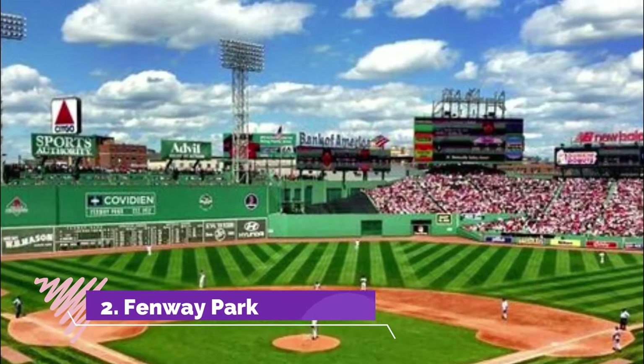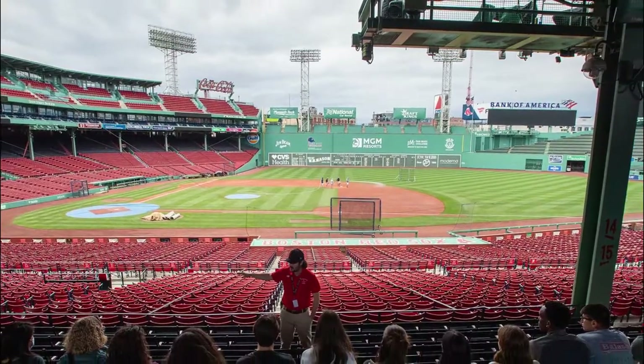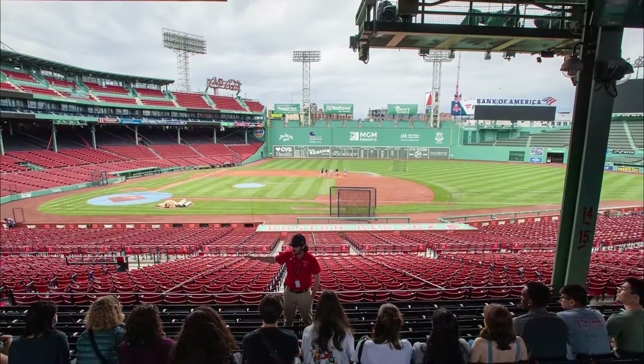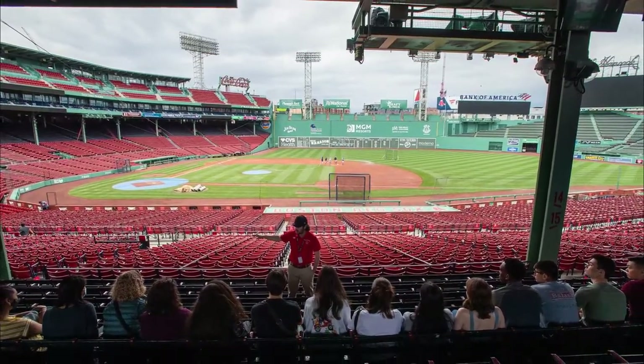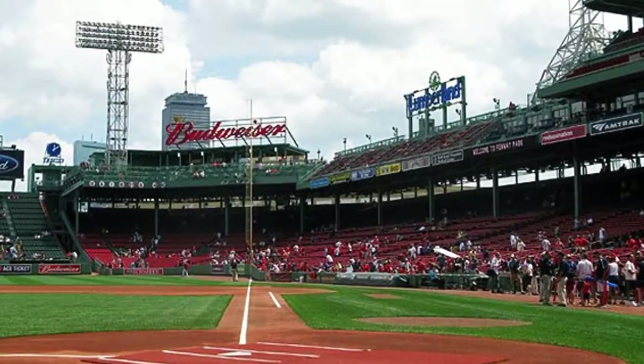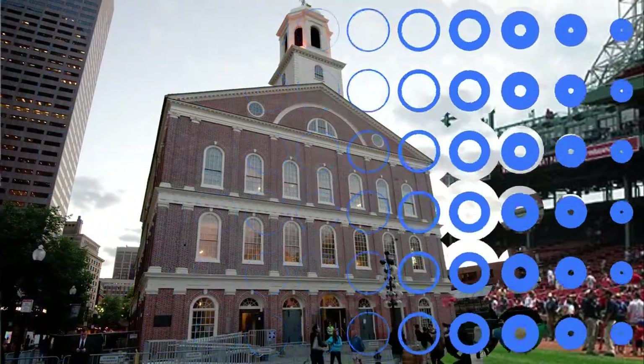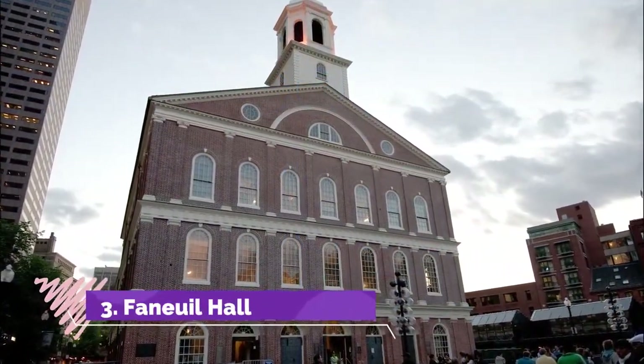Number two: Fenway Park. Known as America's most beloved ballpark, Fenway Park is one of the most fabled sports complexes in the country. Even if you're not a sports fan, a tour of it is both fun and interesting. The home of the Boston Red Sox looks much the same as it did when it opened on April 20th, 1912.